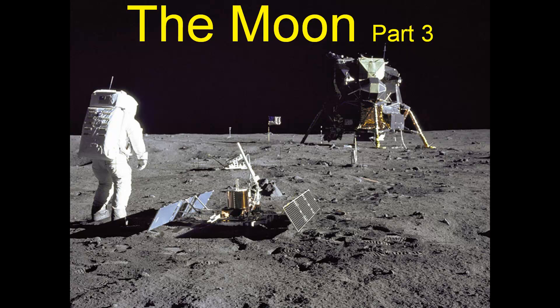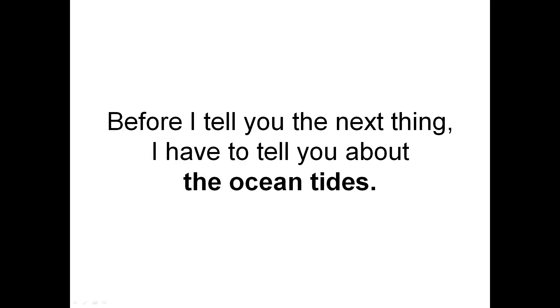The Moon Part 3. Before I tell you the next thing, I have to tell you about the ocean tides.